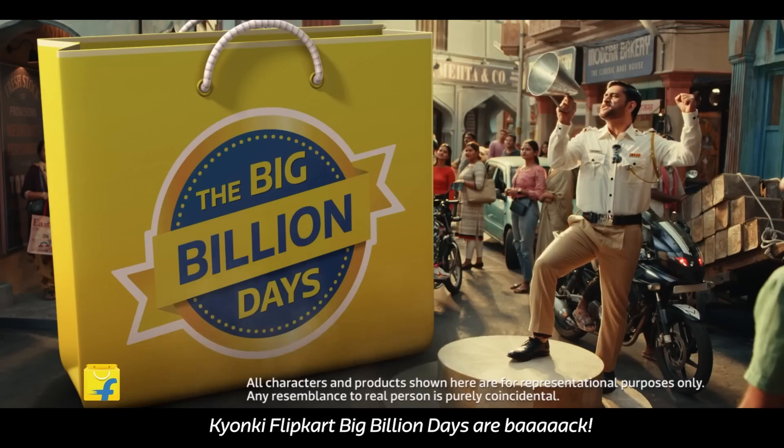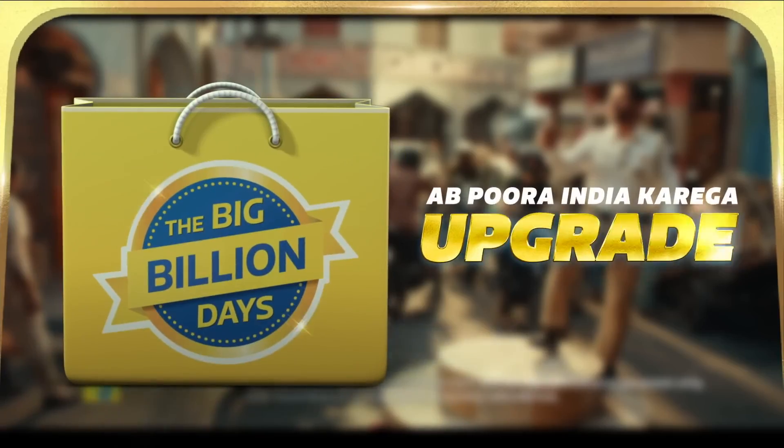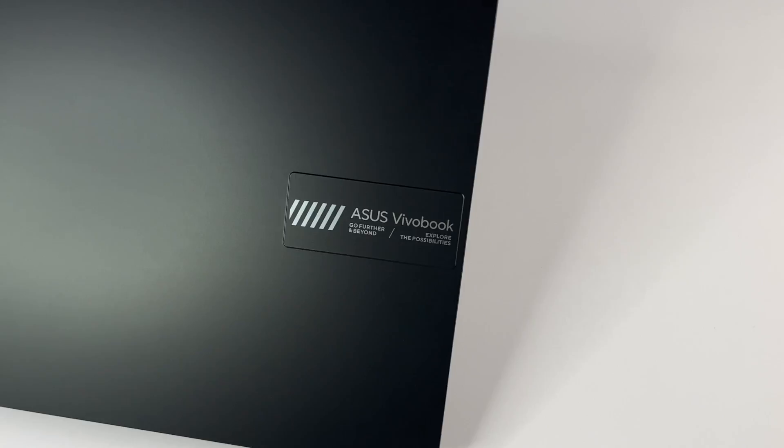The season of sale is here and today we are going to cover the best laptops under 40,000 that you can buy at Flipkart Big Billion Day sale or Amazon Great Indian Festival sale. Whether you are a student, professional, or someone looking for a reliable laptop, we have got you covered.